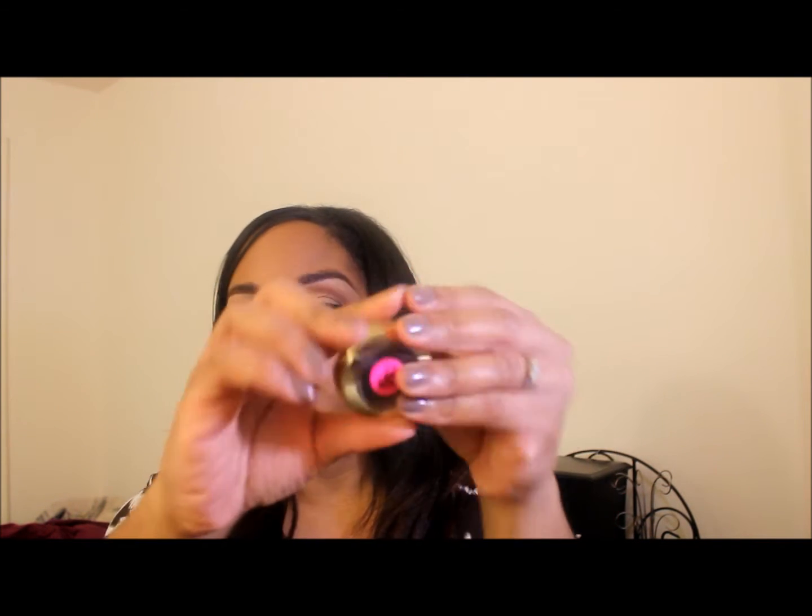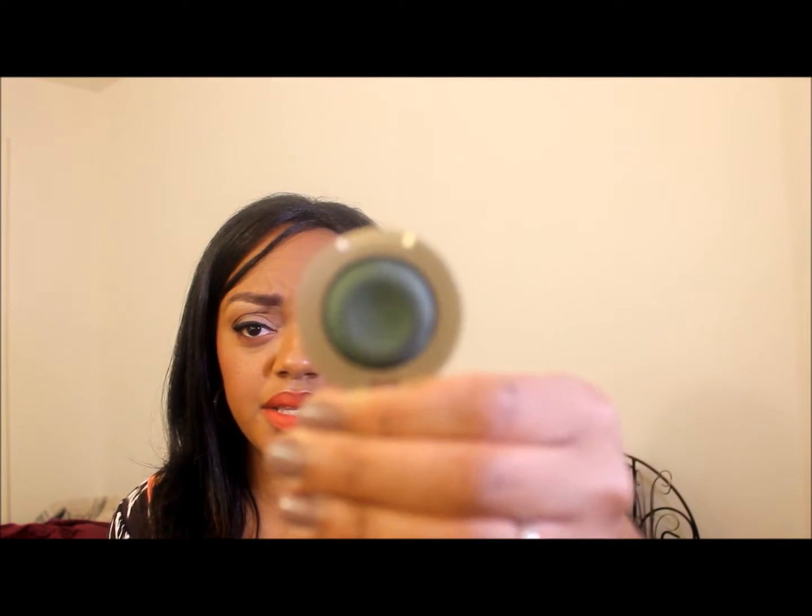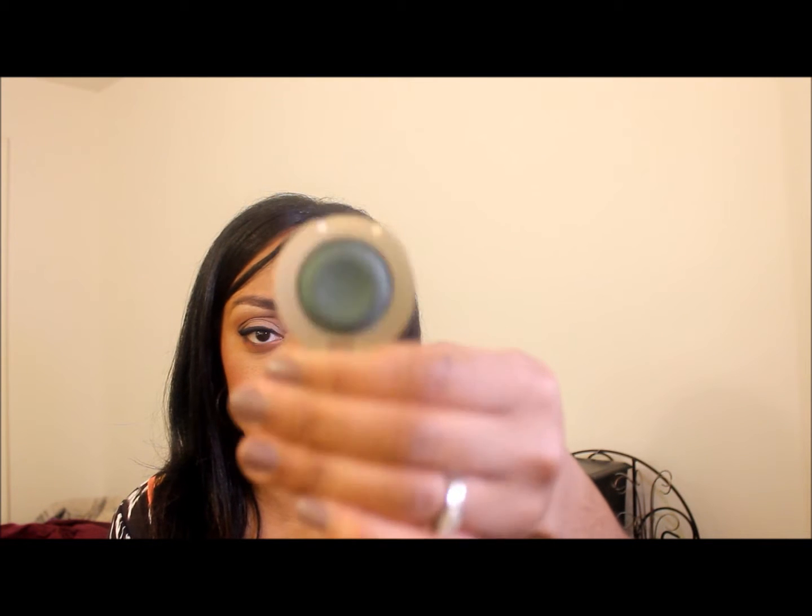Next thing I got was this Milani Bella Eyes gel powder eyeshadow in emerald. It was 50% off at CVS, which means they probably discontinued this color along with a bunch of other colors that were also 50% off.